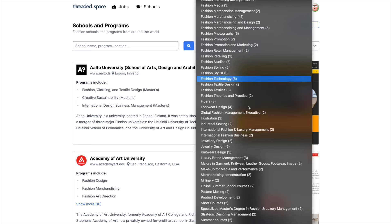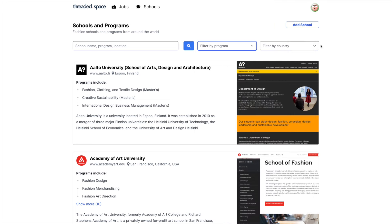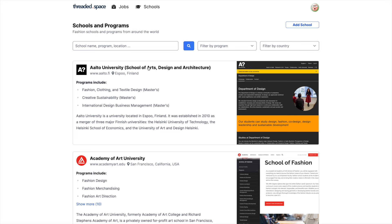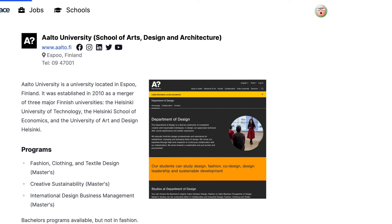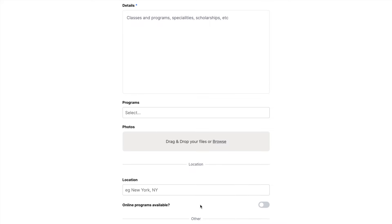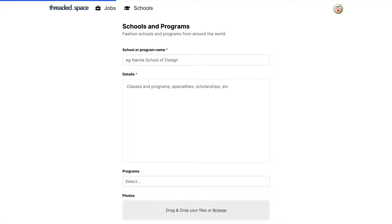Please keep in mind we couldn't find every fashion school in the world, especially if they don't have a website in English. But this database includes hundreds of schools that offer all kinds of fashion programs — design, merchandising, marketing, journalism, styling, you name it. If you know of a school that's not listed, there's a submission form. And since schools switch things up all the time, always double-check with the admissions office of that school.